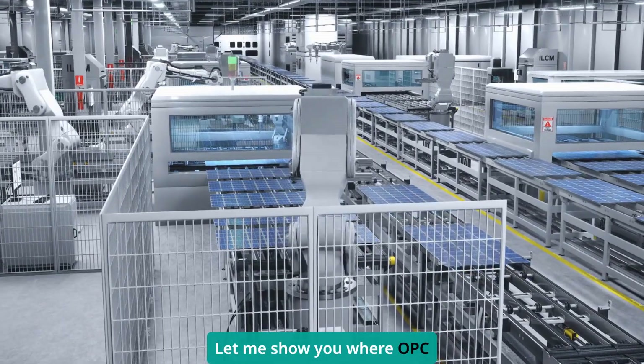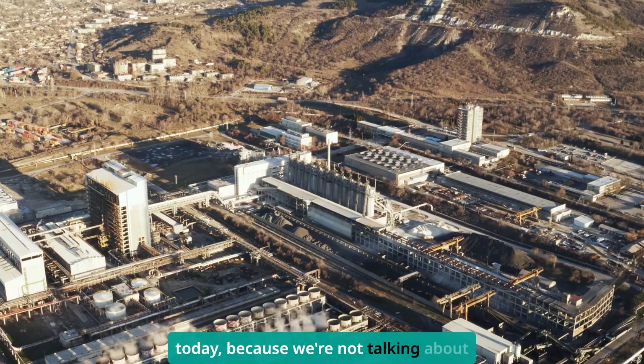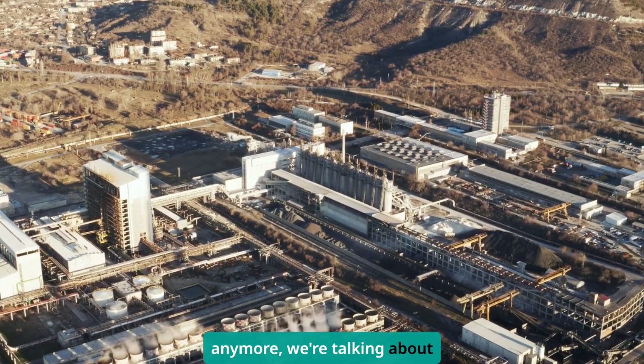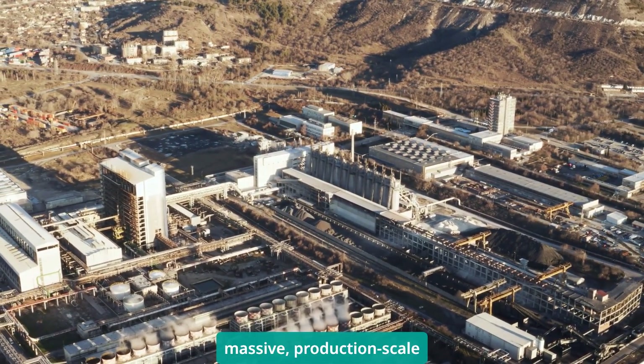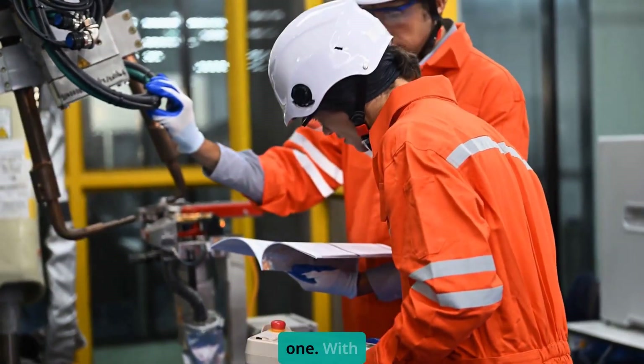Let me show you where OPC UA is making a real difference in plants today. We're not talking about pilot projects anymore — we're talking about massive production-scale deployments. Predictive maintenance is the big one.